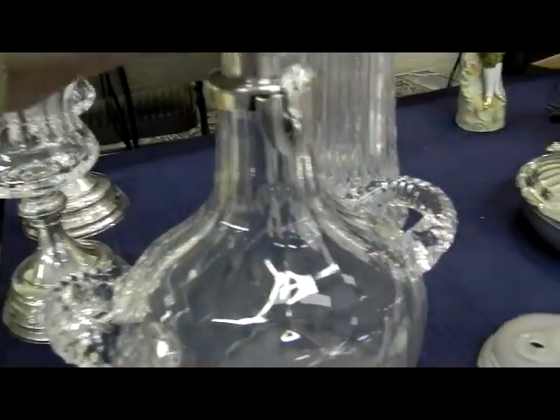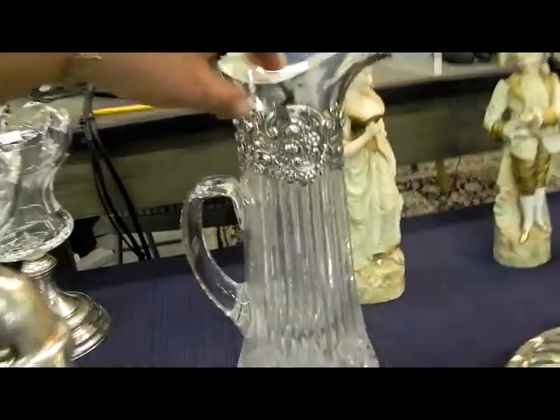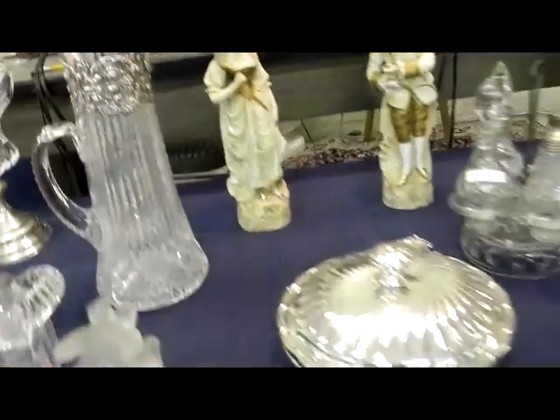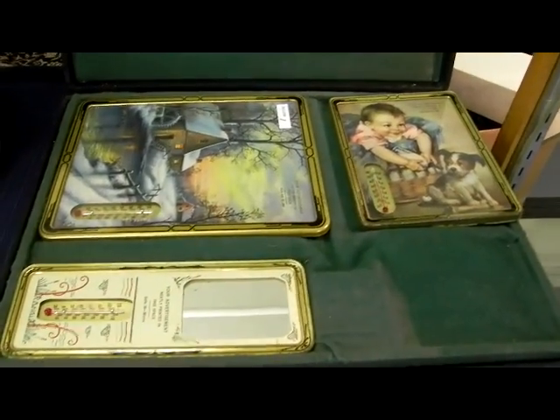This is Tiffany sterling — that little piece weighs an ounce by itself, and then you've got the rest of it. Unfortunately there's a big crack in the glass. This is a sterling top. This is a piece of Kristoff. Nice German bowl. Neat figure piece there. These are nice Kansas City artists — a Kansas City artist and two professor pieces. Salesman sample advertising set — two layers, make sure you look at both.